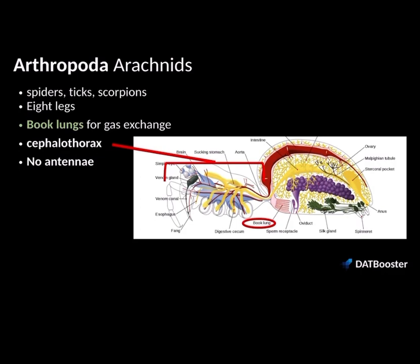The last group of arthropods we're going to look at are the arachnids — spiders, scorpions, and ticks. They have eight legs. They also have book lungs for gas exchange, not to be confused with book gills. They're similar in appearance because of those flap-like projections, but spiders have book lungs because they're terrestrial, whereas crustaceans are aquatic and need gills. Arachnids also have the cephalothorax — the fusion of the head and thorax tagmata. They have no antennae, unlike crustaceans with two pairs and insects with one pair.